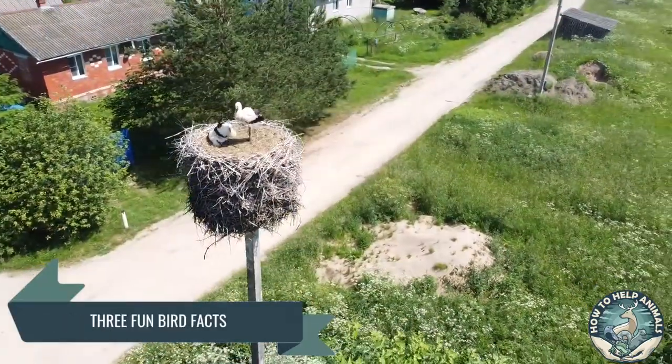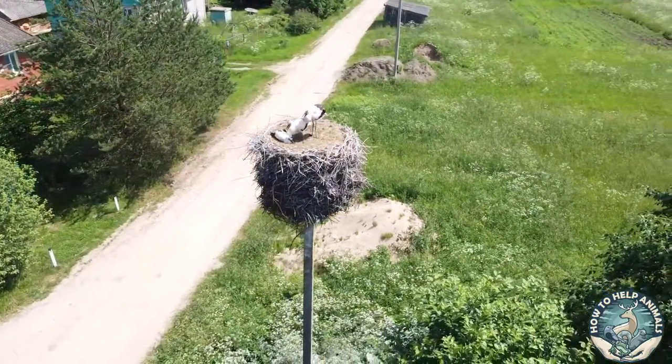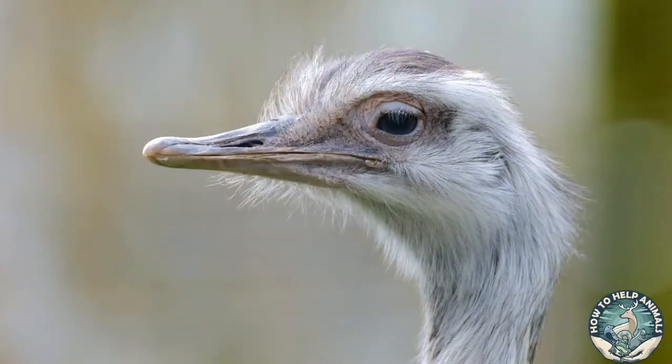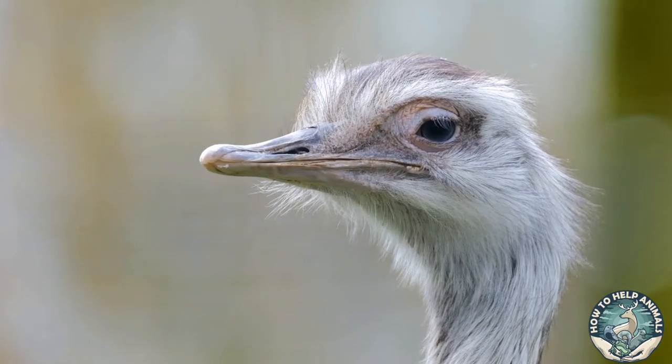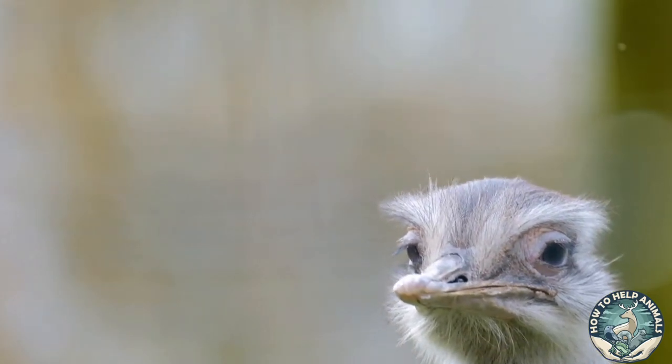Three fun bird facts — thank you for sticking this far. I promised you three fun bird facts at the beginning of the video. Number one: did you know that ostriches have the largest eyes of any land animal? They can't rival some of the massive creatures that live in the depths of the sea, but their eyes are approximately the size of a billiard ball, which is bigger than their brains.